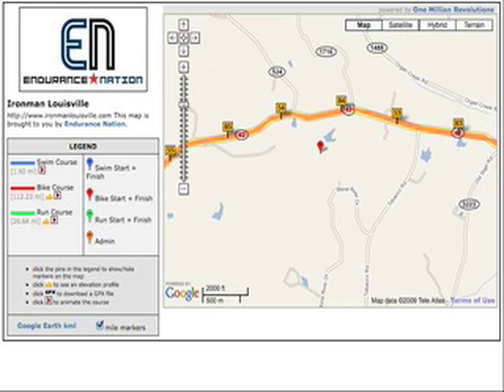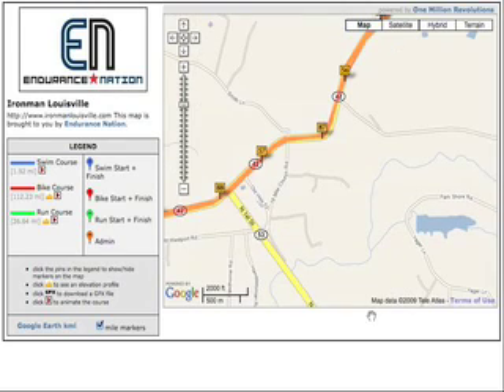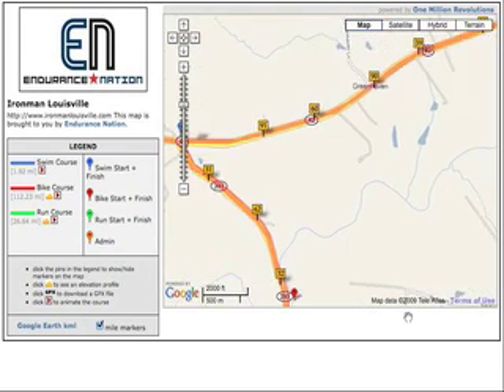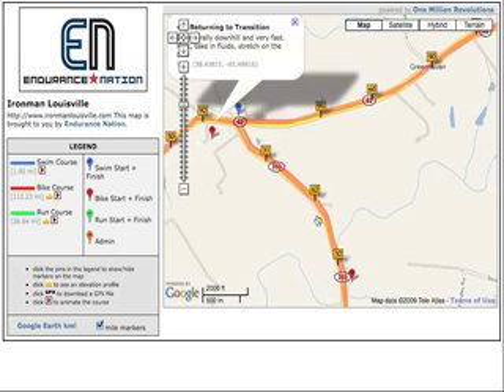It's not so net downhill that you're kicking it and resting, but you can definitely come off the gas a good 30 to 40 watts. If you wanted to spin, get your heart rate down, get some calories in, et cetera.